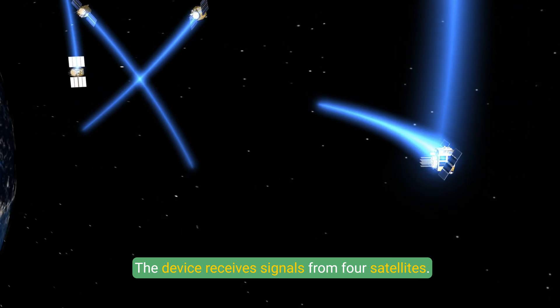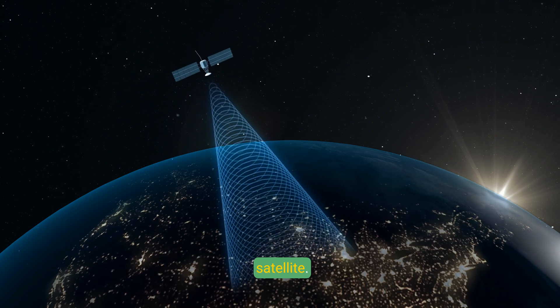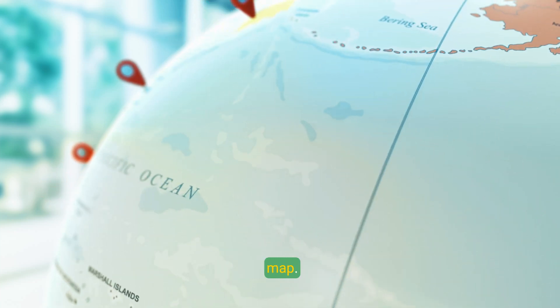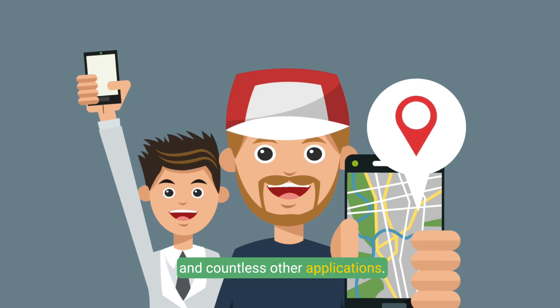Example of a GPS calculation: Imagine you're hiking with a GPS device. The device receives signals from four satellites. It calculates the time it took for the signals to arrive and determines the distance to each satellite. By intersecting the spheres created by these distances, the device pinpoints your location on a map. This intricate system of satellites, signals, and calculations enables GPS to provide accurate and reliable geolocation data for navigation, mapping, and countless other applications.